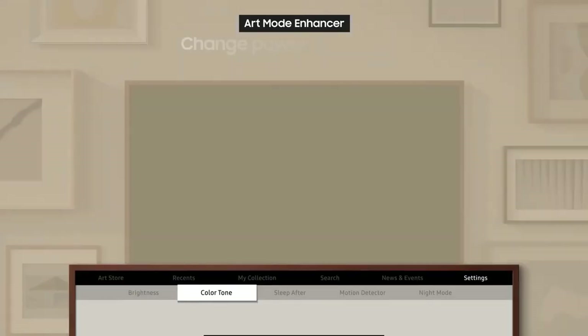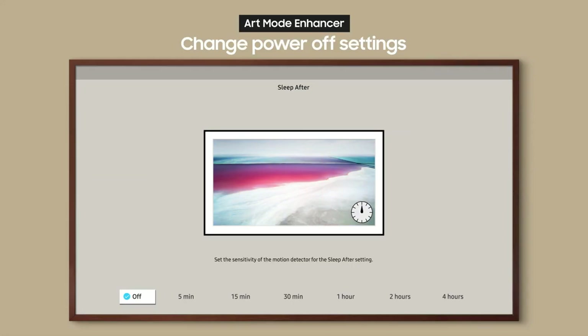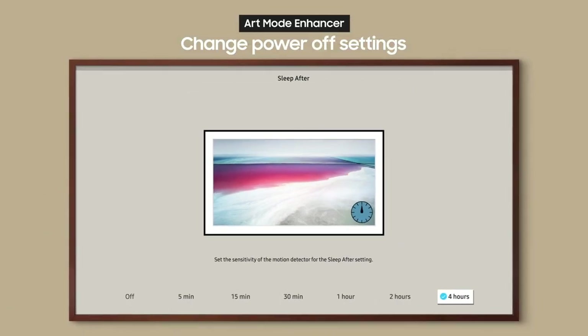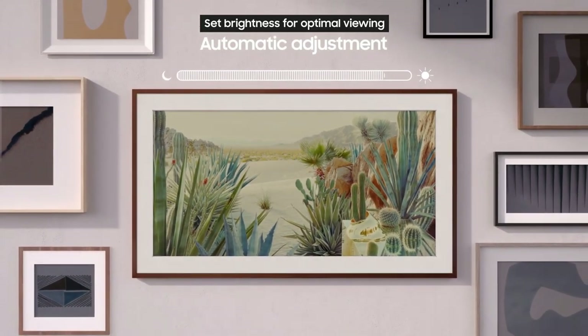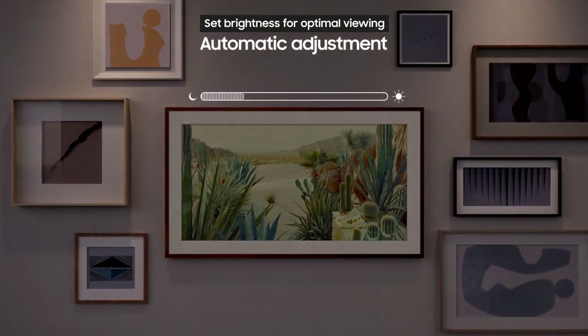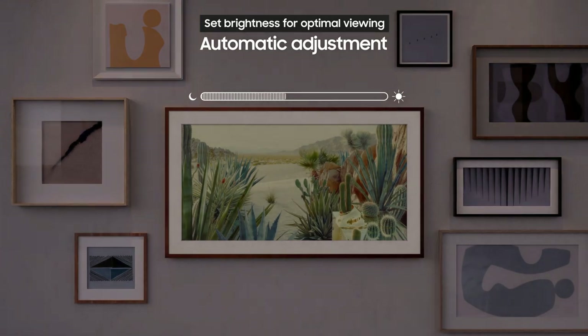The Frame is more expensive than most on this list, but if you're after something that feels less like a TV and more like an aesthetic adornment to a room, it's ideal. You get a QLED screen so it's rich in colors and offers good contrast overall, though it uses an edge-lit panel, so for the price you can find better image quality. But the Frame range has been a hit for a reason — people are happy to balance pure image quality with something that's more pleasing to the eye, and this achieves that.